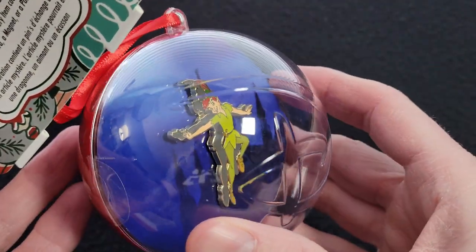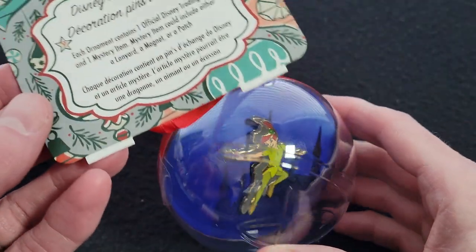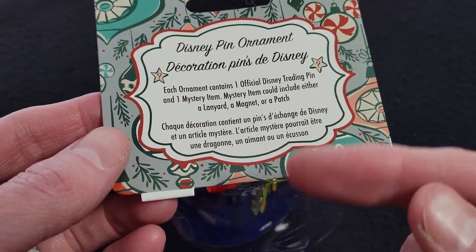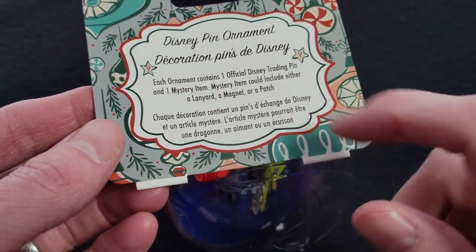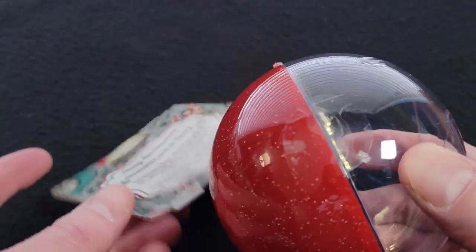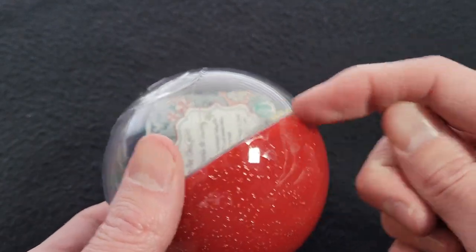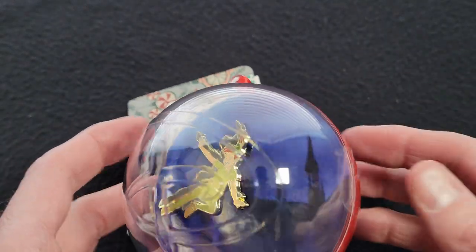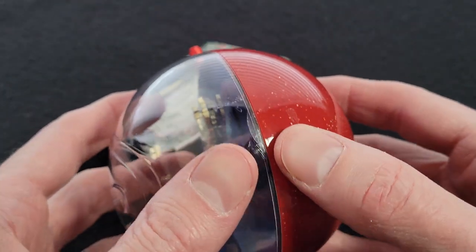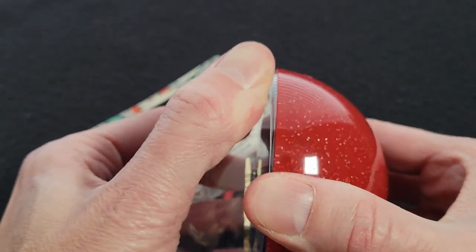Now we have the ornament. They had quite a lot of these on Shop Disney and in the parks. I got the Peter Pan one. It says here that this contains the pin and also a mystery item — you could get a lanyard, a magnet, or a patch. So I just have to cut the tape here and here and we can see what's back there. I was able to remove the tape, though it looks like it has some other tape on there too. So let's try to open this up.